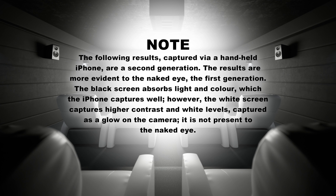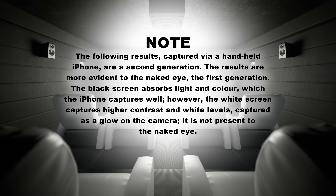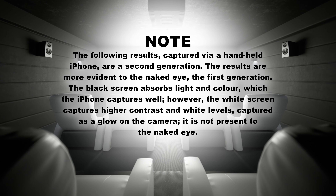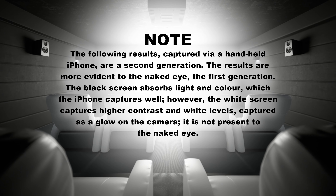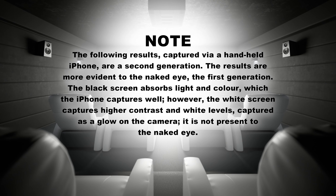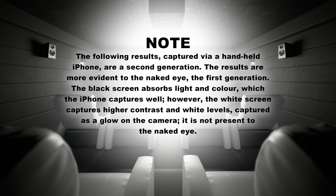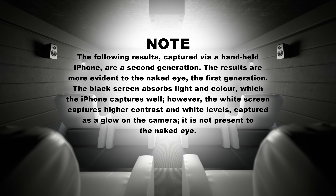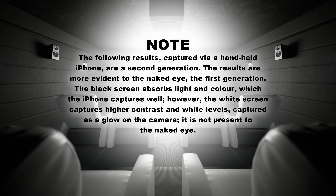Note: The following results, captured via a handheld iPhone, are a second generation. The results are more evident to the naked eye than the first generation. The black screen absorbs light and color, which the iPhone captures well. However, the white screen captures higher contrast and white levels, captured as a glow on the camera — it is not present to the naked eye.